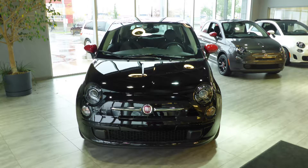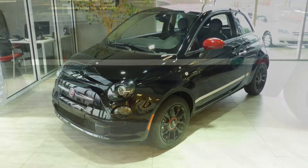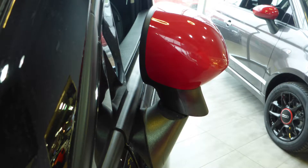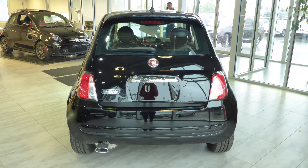Hi Updo, this 2016 Fiat 500 Pop Italia package comes equipped with a 1.4L engine and automatic transmission, power heated manual folding side mirrors, bi-function halogen projector headlamps, 15-inch aluminum wheels, and a black exterior.